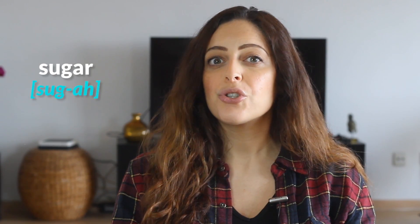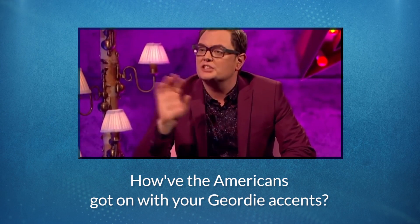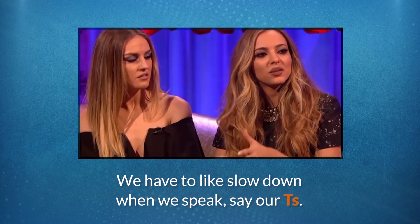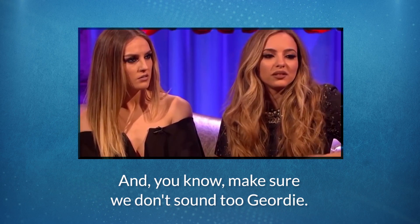'How did the Americans get on with your Geordie accents?' 'Oh, it's getting better, isn't it? We have to slow down when we speak, say our T's, and make sure we don't sound too Geordie.' One of the biggest differences between Geordie and RP is that the R's at the end of words aren't pronounced and tend to be pronounced as 'a' instead. So a word like 'sugar' becomes 'suga' and 'space center' becomes 'space senta'.